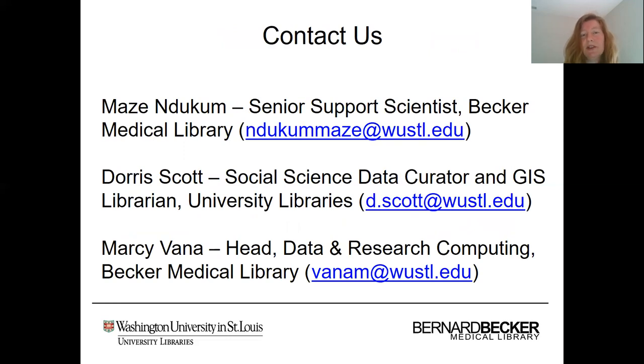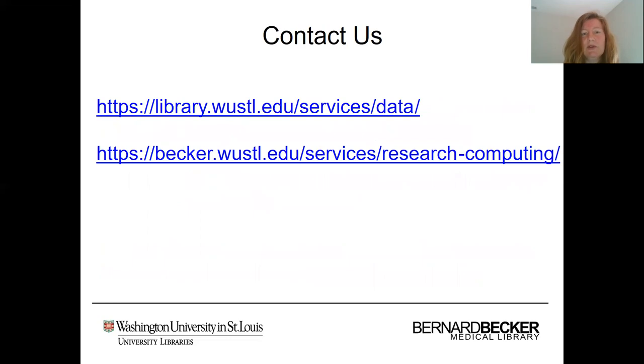Lastly, I'd like to leave you with our contact information. Please feel free to reach out to myself, Mozzie, or Doris. I've included our email addresses here on this slide, as well as our roles in our respective libraries. I will also leave you with the addresses of our library websites so you can check out more information if you are interested. Thank you very much.